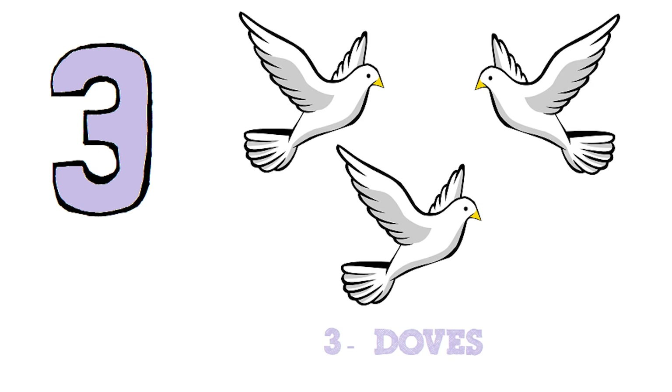Three. Let's count the doves. One. Two. Three. Three doves.